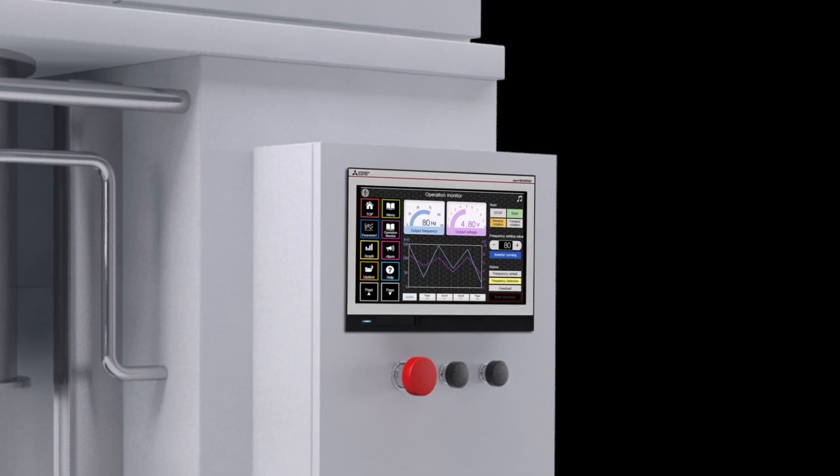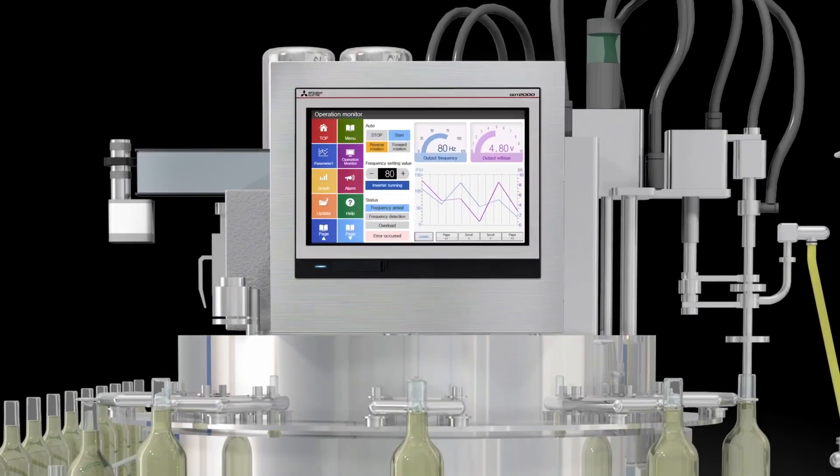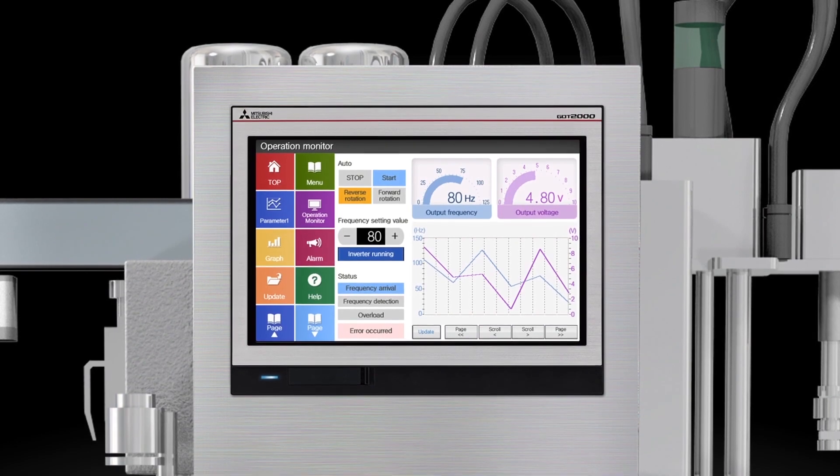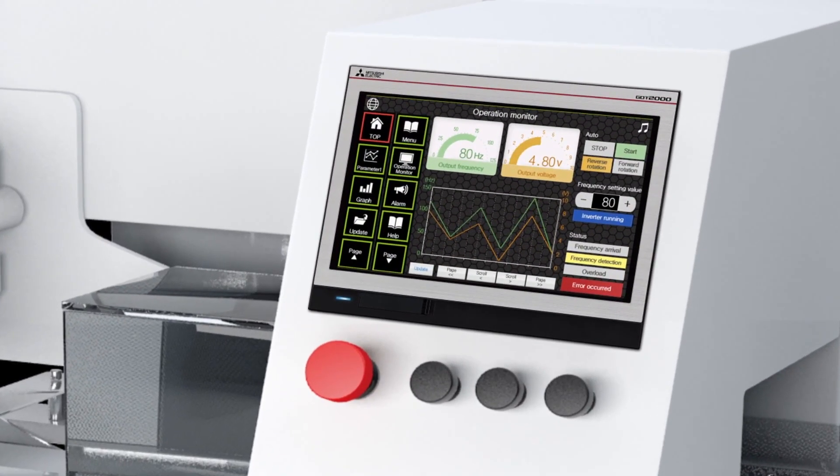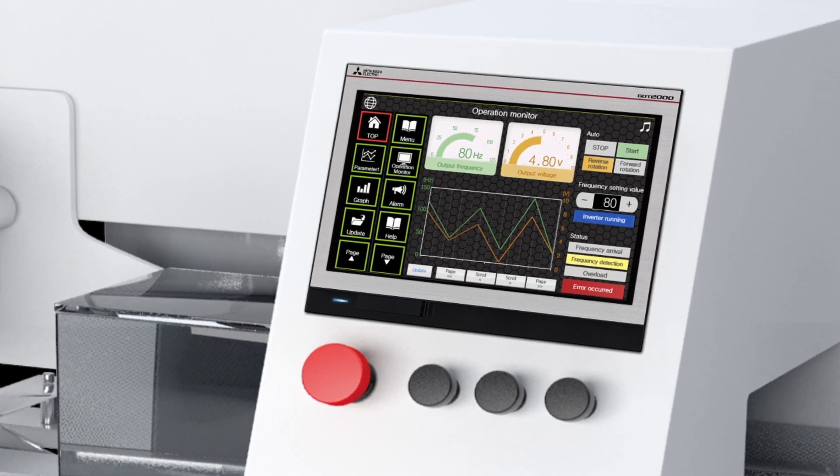The G.O.T. 2000 wide model makes the production site look more aesthetic.